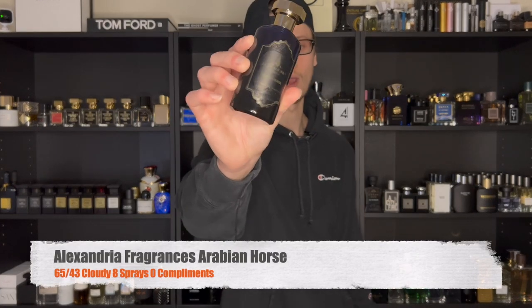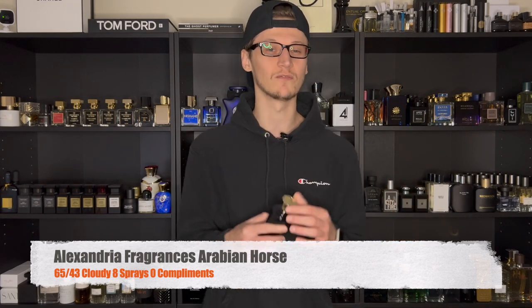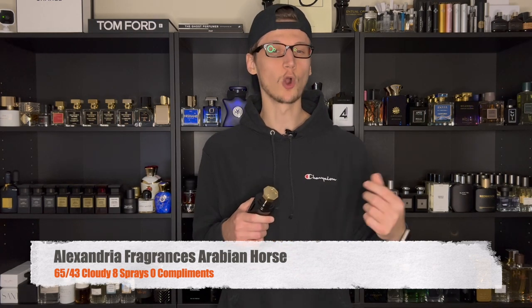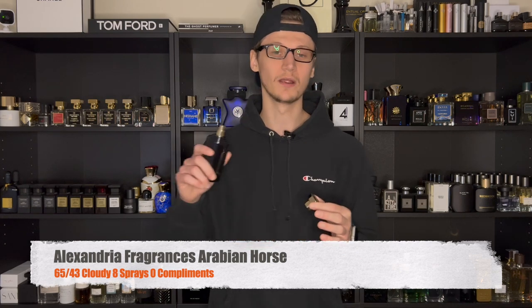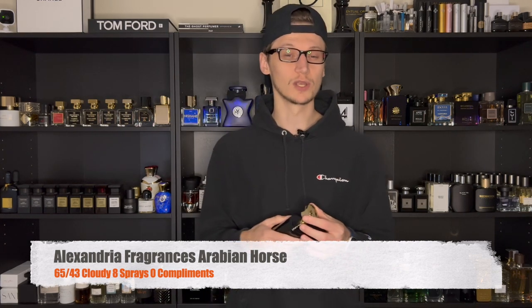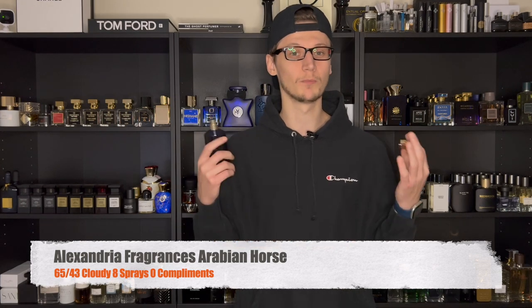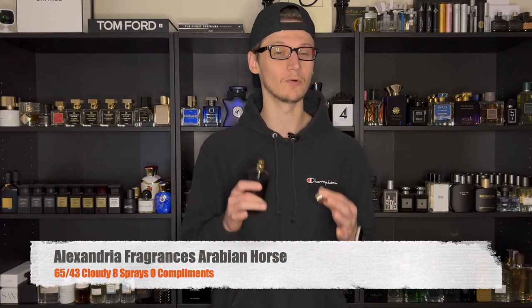So without further ado, let's start this week off on Sunday. For Sunday it was pretty cloudy and pretty cold — I believe it was in the mid 60s on the high end — and I went with one of my favorite clone houses: Alexandria Fragrances' Arabian Horse. Arabian Horse is actually an inspired-by version of Parfums de Marly's Herod, which unfortunately I do not own. I am a big fan of that scent profile — very spicy, warm, and tobacco-heavy. Alexandria Fragrances never disappoints; it is very close to the original Herod.